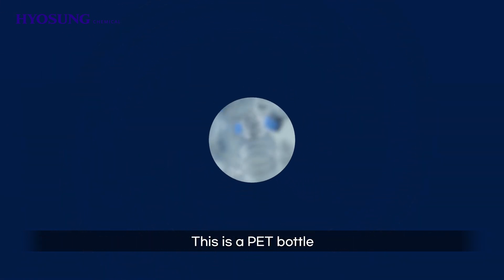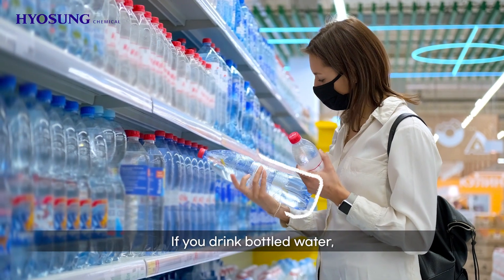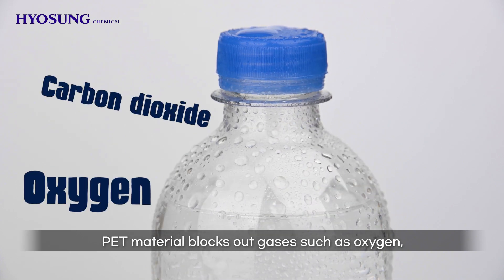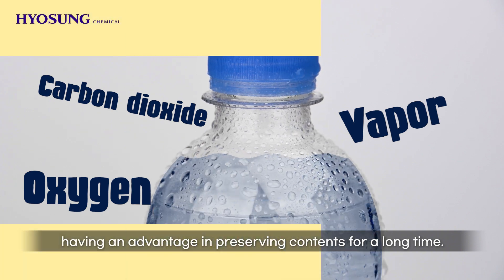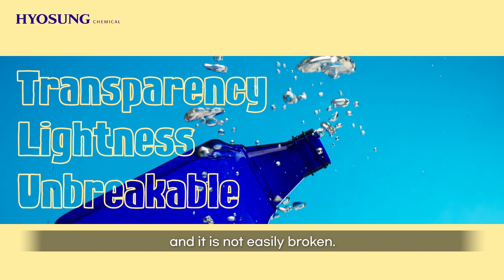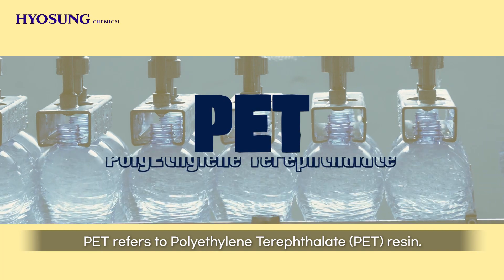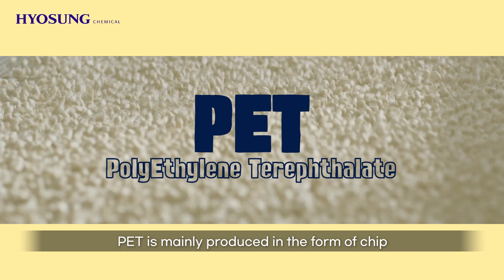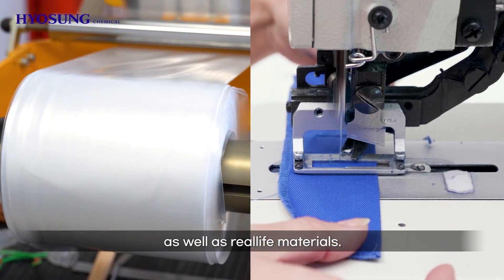Next product — this is a pet bottle. PET material blocks out gases such as oxygen, carbon dioxide, and vapor well, having an advantage in preserving contents for a long time. It is characterized by its transparency and lightweight, and is not easily broken. So, what materials are used to make pet bottles? PET refers to polyethylene terephthalate resin. PET is mainly produced in the form of chip and is used widely as raw materials for various industries, fabrics, as well as real-life materials.